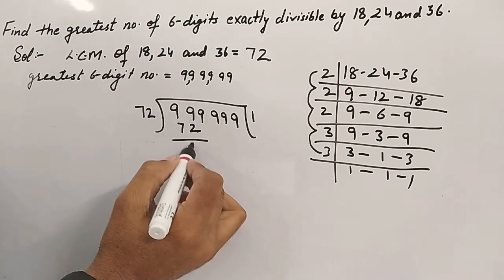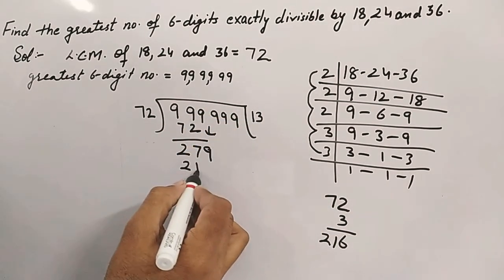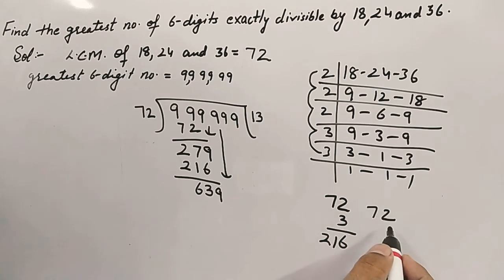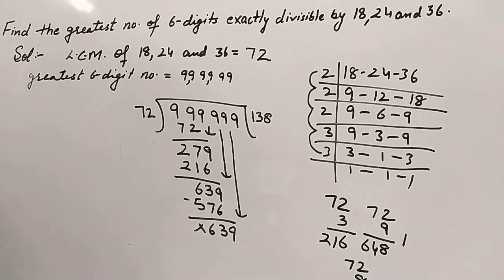Performing the long division of 9,99,999 by 72: 72 goes into 99 once (72), remainder 27; bring down 9 to get 279, goes 3 times (216), remainder 63; bring down 9 to get 639, goes 8 times (576), remainder 63; bring down 9 to get 639 again, goes 8 times (576), remainder 63; bring down 9 to get 639 again, goes 8 times (576), remainder 63.